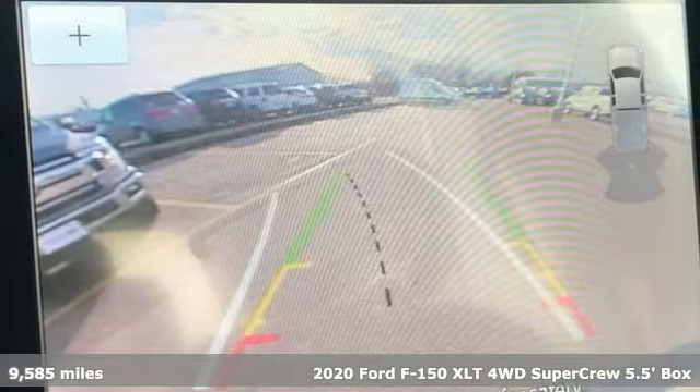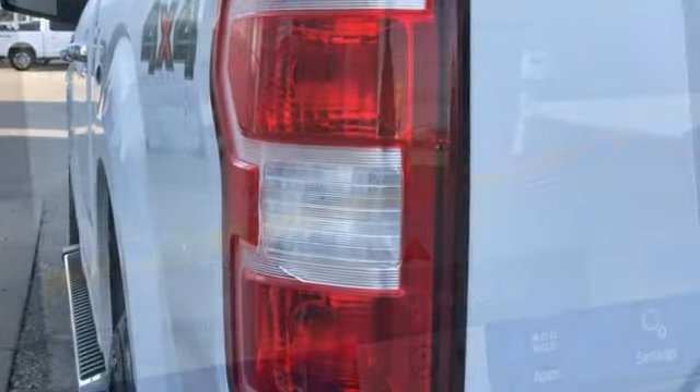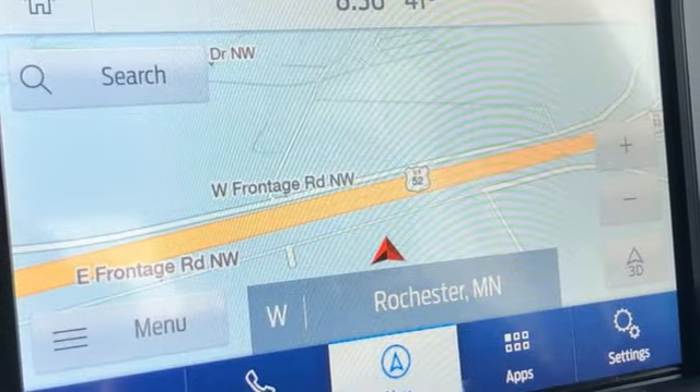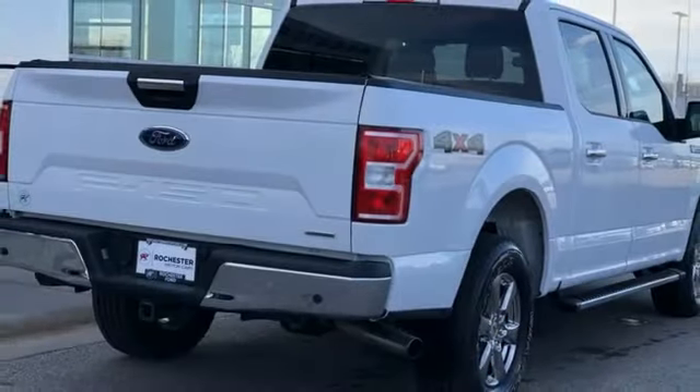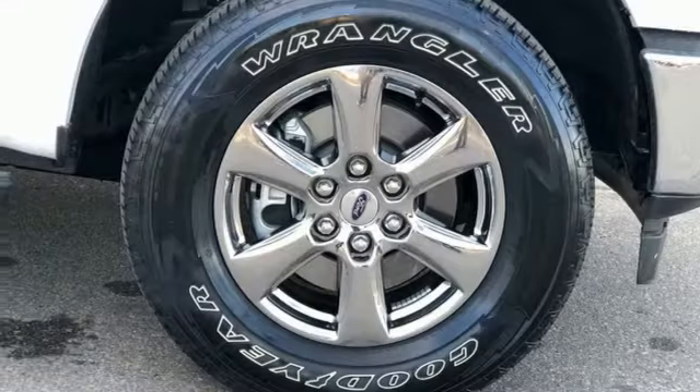Features include twin-turbo V6 engine, four-wheel drive, automatic transmission, trailer hitch receiver, streaming audio, Wi-Fi hotspot, front heated split bench seats, active grille shutters, electronic shift on the fly, and rear parking sensors.